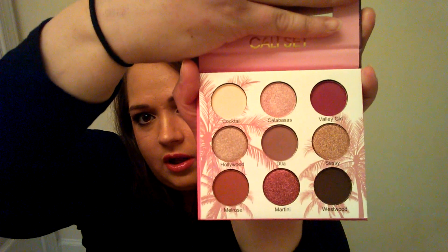The first thing I see is the spoiler we all saw on Instagram — it's the Beauty Creations Cali set. Got the sleeve, and here's the front of the actual palette. It's got a nice big mirror, and when you take the sleeve off, the colors are really pretty.